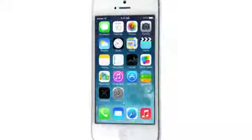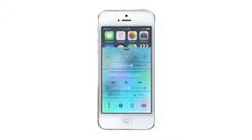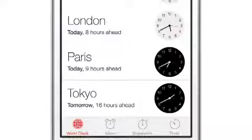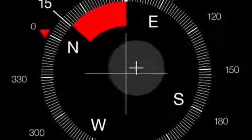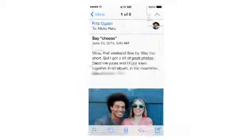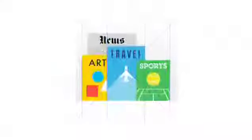iOS 7 is a clear representation of these goals. It has a whole new structure that is coherent and that is applied across the entire system. We have considered the tiniest details, like refining the typography, to much larger ones, like redesigning all the icons. Developing a grid system allowed us to achieve a much more harmonious relationship between individual elements. We've also incorporated a whole new palette of colors.